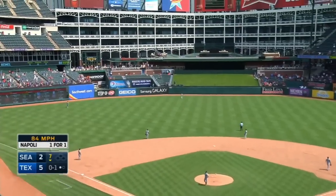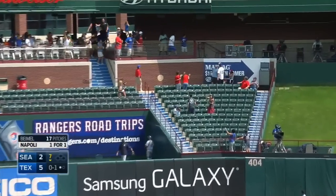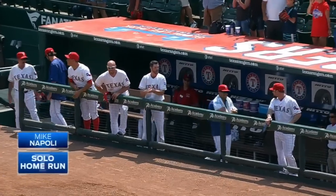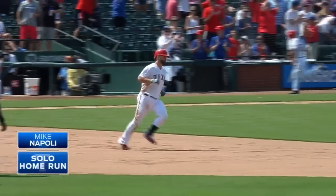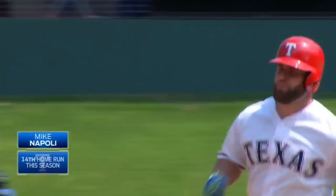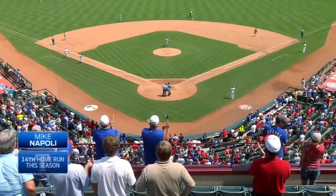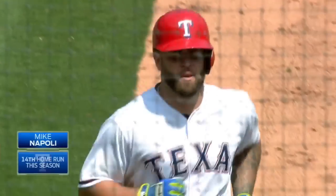Napoli drives one deep to left center field. There it goes. Goodbye. That was a bomb. That ball went over the seats out there to the top of the grass area. Napoli's first home run.